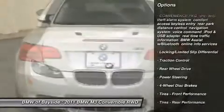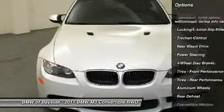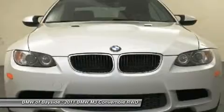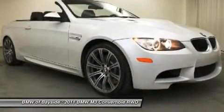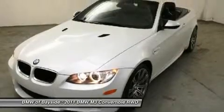Steering wheel audio controls, traction control, adjustable steering wheel, power steering, cruise control, auto dimming rear view mirror, aluminum wheels, keyless entry, and four wheel disc brakes.